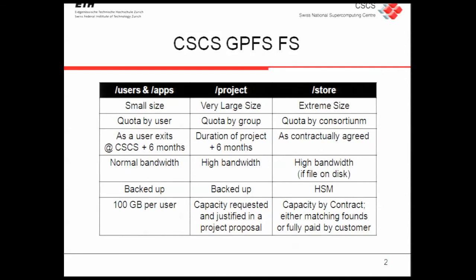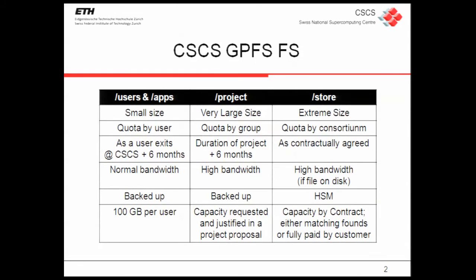We have a kind of file system based on GPFS. Two of them are really small and used only for the user — always backed up, small size per user available. The other two are different: one is the project file system, used for projects submitted by the university — not really a customer for us but the community we support — and this file system has high bandwidth and is always backed up. The capacity for each project depends on the proposal we received.